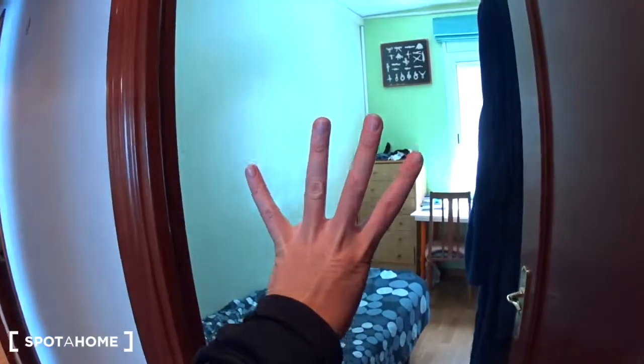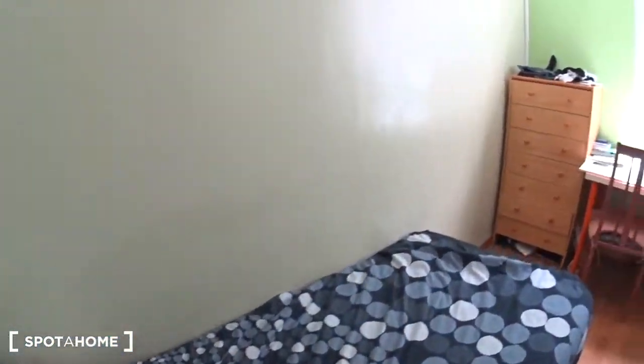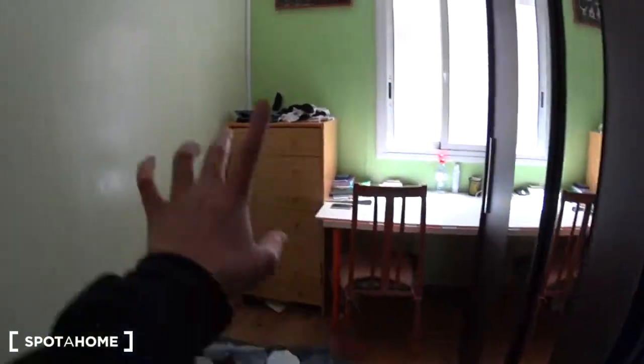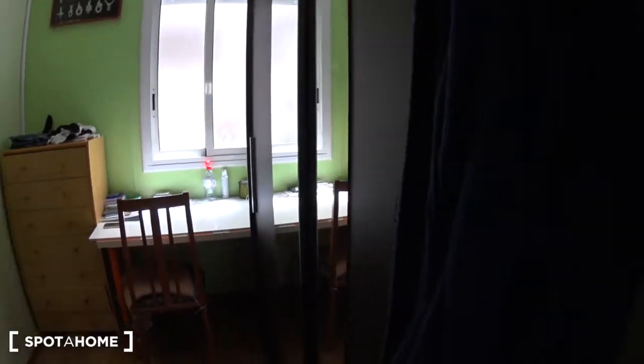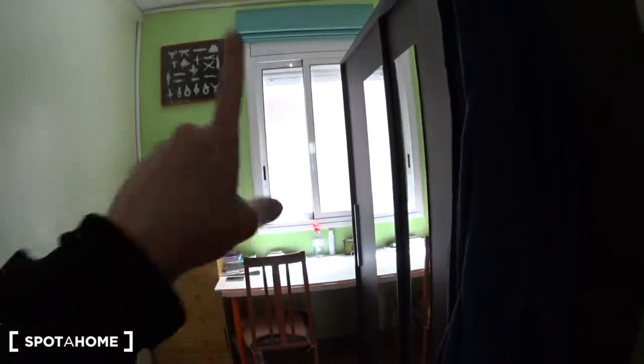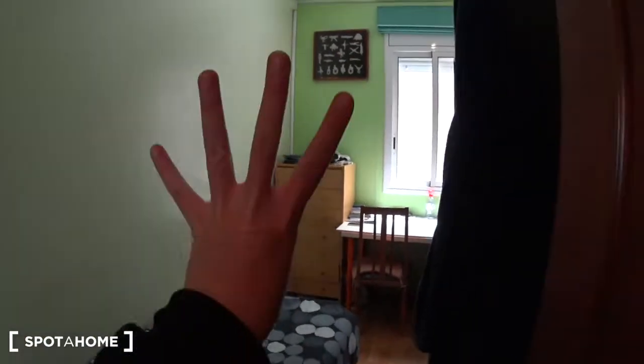And finally bedroom number four. It's another single bedroom. You have the bed, the desk with a chair, a chest of drawers, and another very large closet. The window looks over the patio where you have the washing machine.